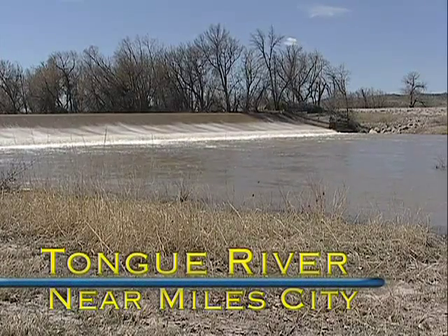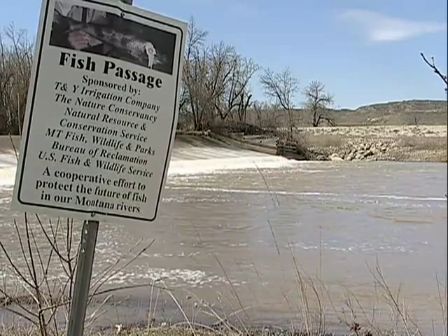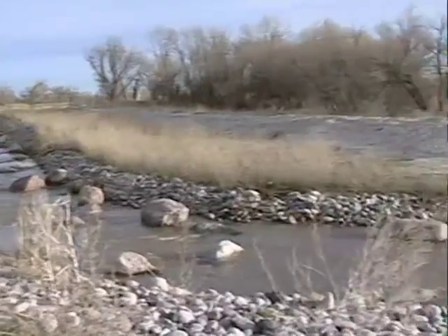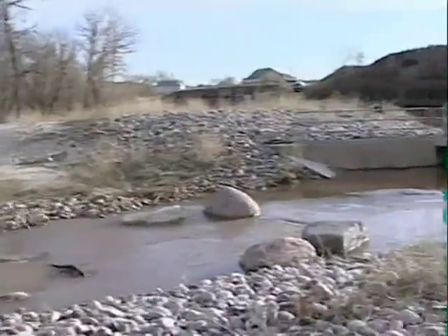It's taken more than 100 years, but fish are now migrating past the Tongue River's T&Y Diversion Dam, thanks to a fish passage built in 2005.